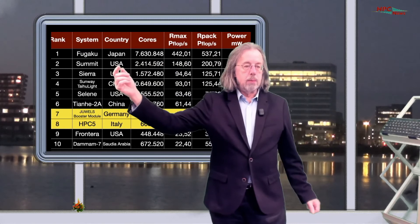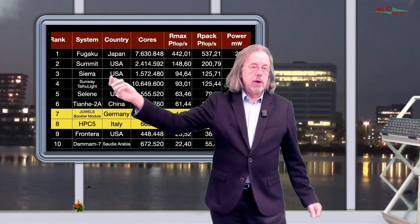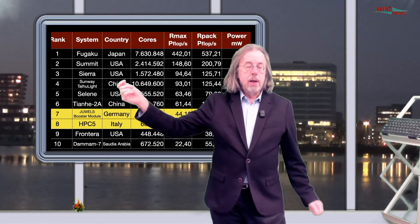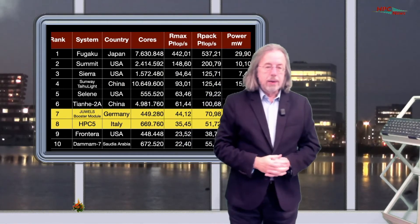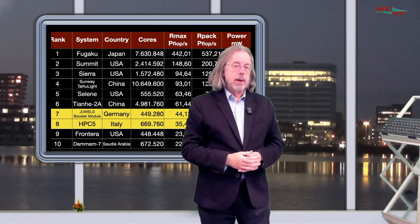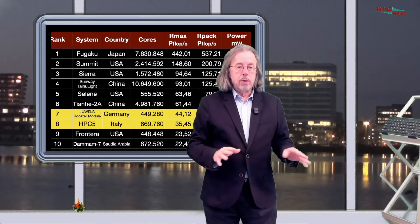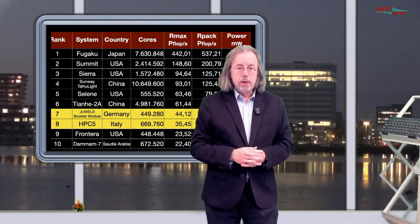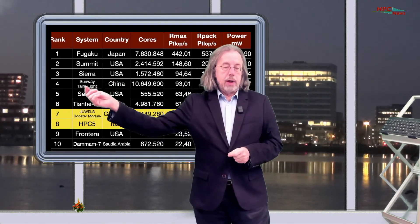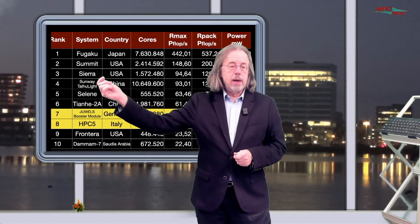The second system in the TOP500 is the Summit in the USA — nothing new there. Sierra is next at position three, also in the USA. Then everybody was waiting to know when will the Chinese come with the next exascale system. One thing we know for sure: it will not be in November 2020, because it didn't appear in this list. However, they still have very fast machines. On number four in the top 10 is the Sunway TaihuLight.